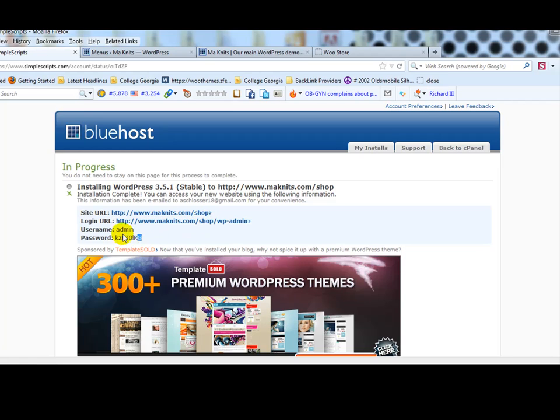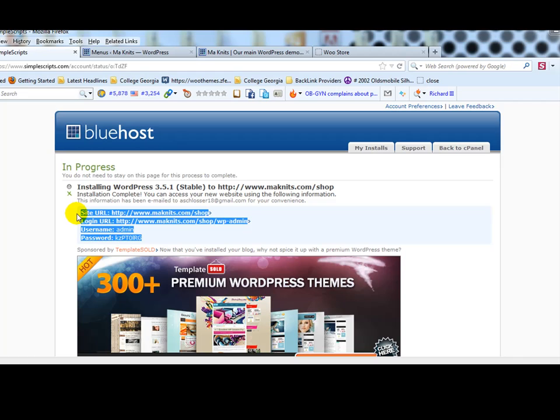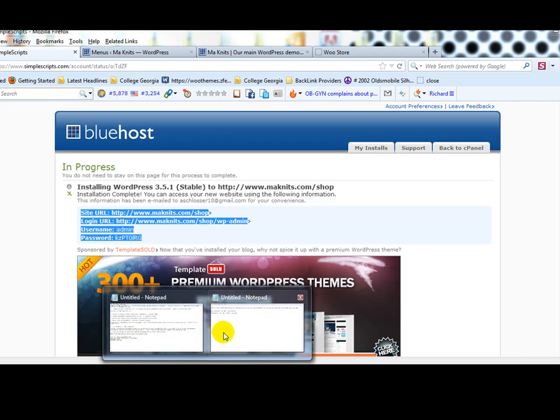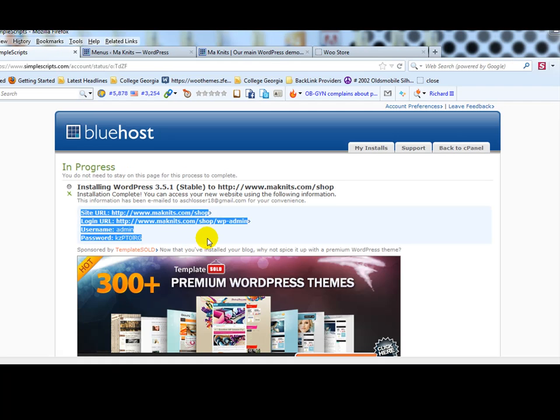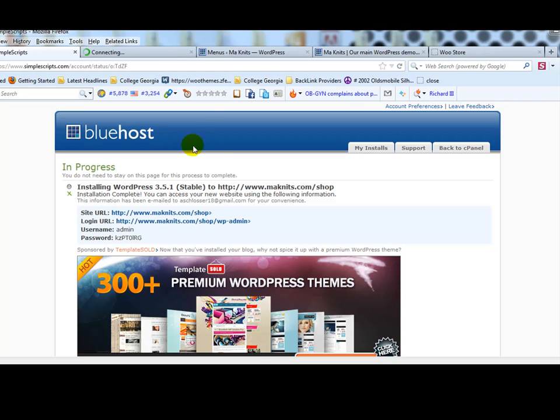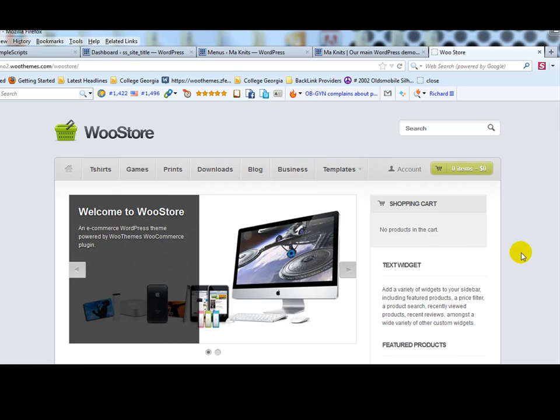Go ahead and save the new login credentials since you'll need them to manage the store going forward. I'll put them in Notepad to keep it simple. Then click on the login URL, and once logged in you'll notice we're now in the shop version — this will be our WooCommerce store version of monets.com. Now we need to install our WooCommerce-specific theme; in this case we're using the WooStore theme, which is a premium theme for WooCommerce.